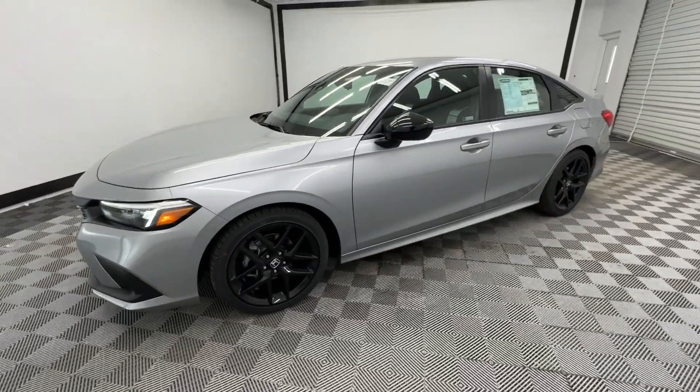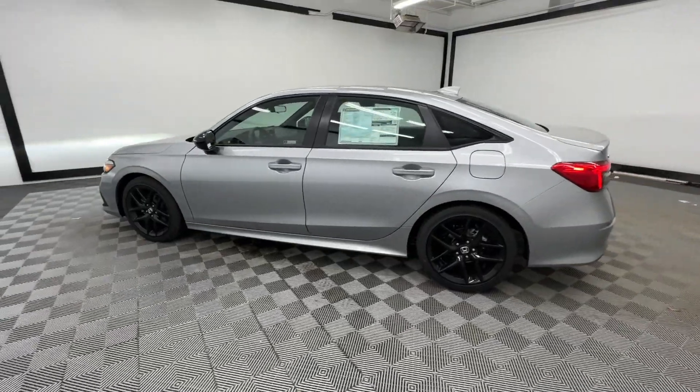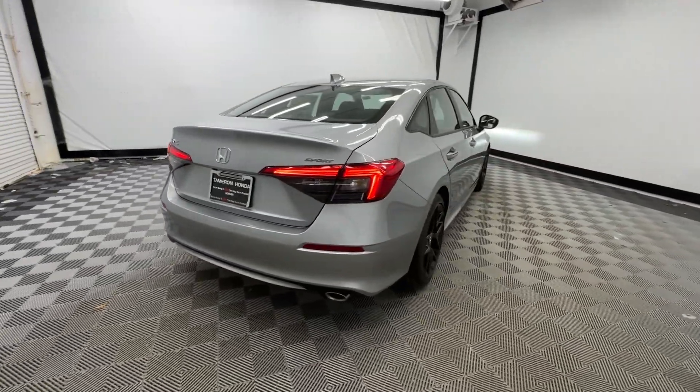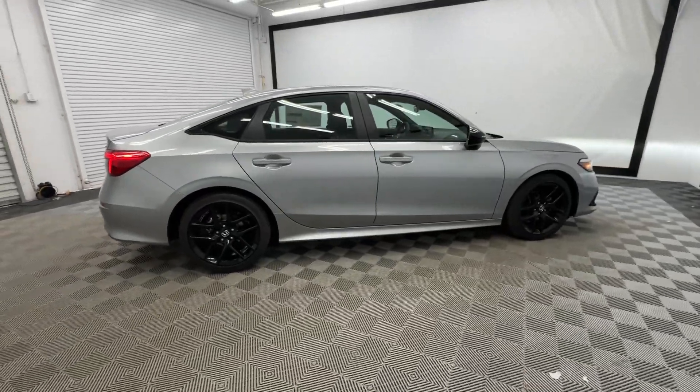Look no further than the 2024 Honda Civic. You'll look smart and sporty in the Civic Sedan. It packs sophisticated style, impressive fuel efficiency, powerful performance, and advanced safety and connectivity technology. Best of all, it's simply a joy to drive.